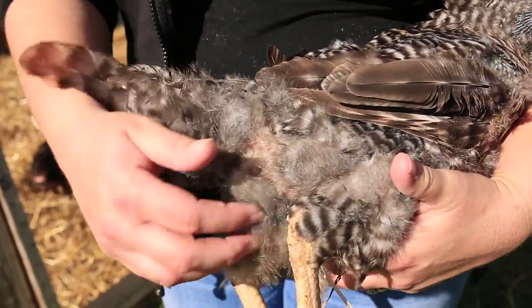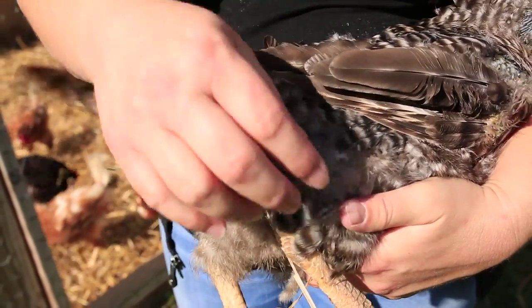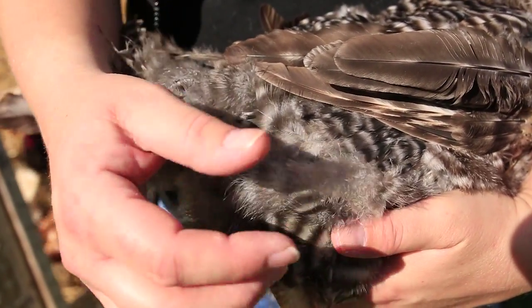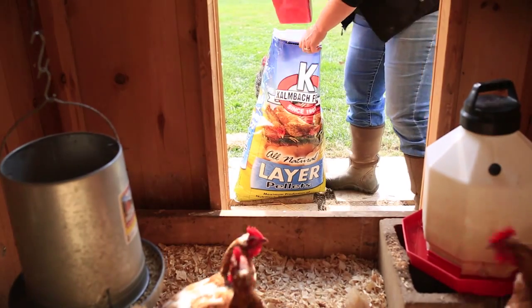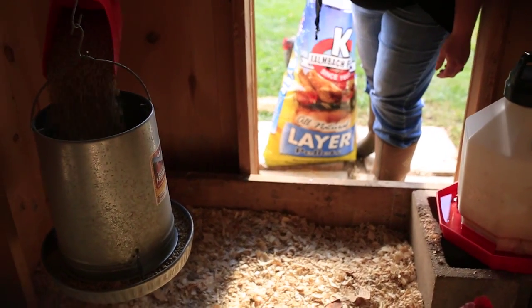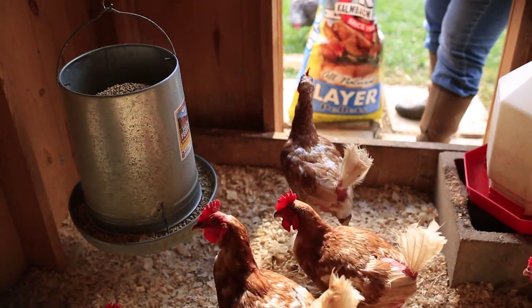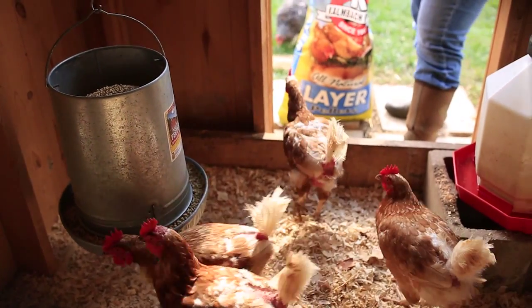You'll notice too, when they do start to come back, it'll be variable — it'll change from hen to hen. Some hens will have their feathers back within a week or two. Some hens may take upwards of two or three months for their feathers to come back. Make sure they have plenty of feed, because a feather is actually produced using protein and keratin, so they need those nutrients to build those feathers.